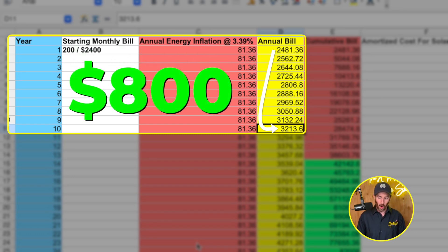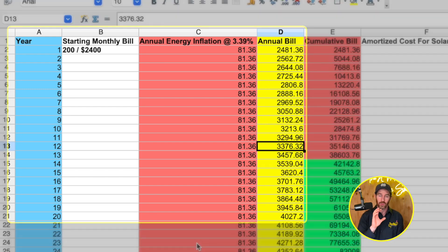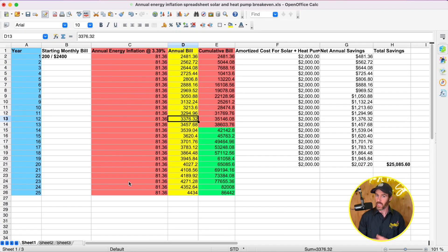Fast forward another 10 years and that annual bill has almost doubled — it's nearly $4,000 annually, specifically about $3,945. These numbers are based on actual average inflation data for the energy sector specifically, not just the Fed's 2% target inflation, which is just a target we haven't even consistently hit. So these are more realistic energy cost projections.